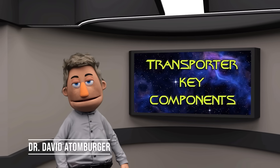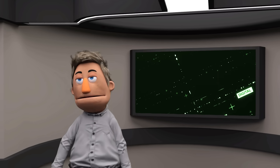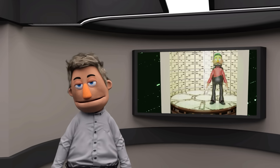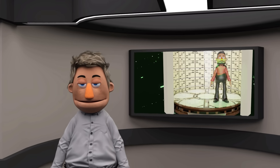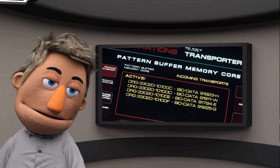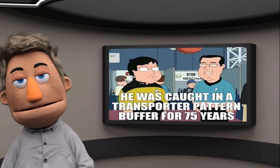Key components of the transporter. Emitter array: think of this as the ultimate selfie stick, taking a scan so detailed it makes your Instagram filter look like finger painting. The pattern buffer: this is like the transporter's version of a waiting room, where your sparkly self lounges around sipping on quantum coffee until it's time to reappear.